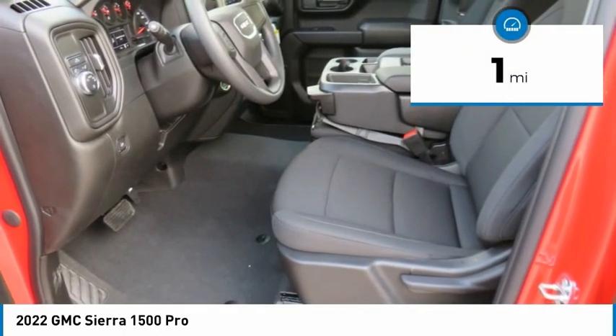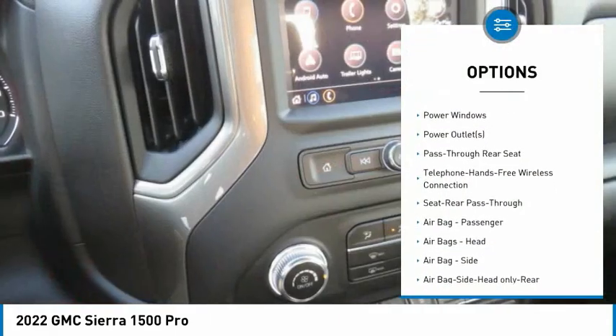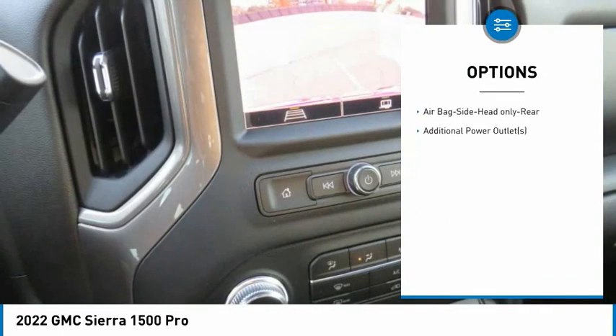This vehicle has less than 100 miles. Here are some of this vehicle's great options: Bluetooth wireless data link for hands-free phone, power windows, power outlets, and pass-through rear seat.